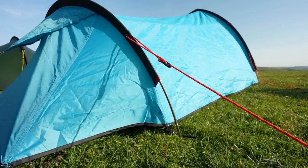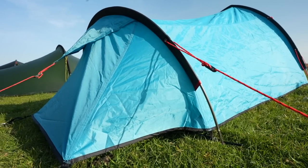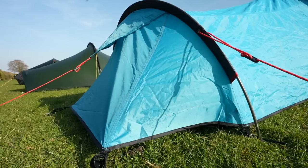Double wall tents are often warmer, more robust, and offer a greater level of comfort over single wall tents. These are definitely one of the most commonly used tents out and about on the trail.